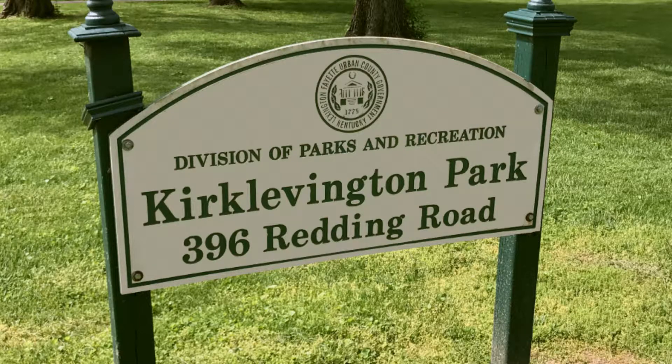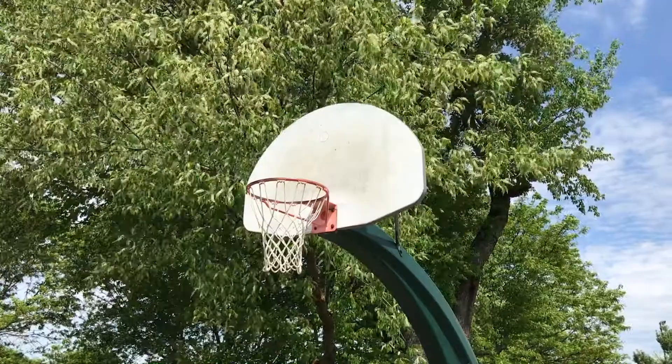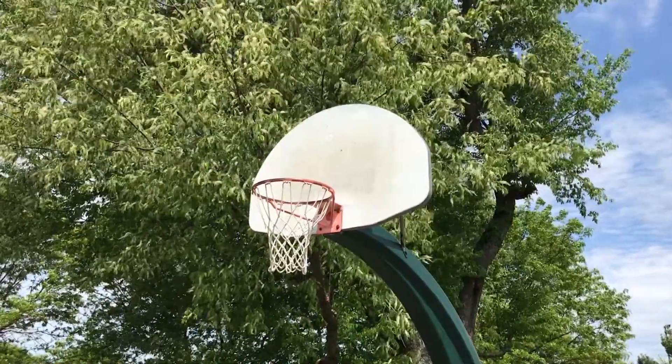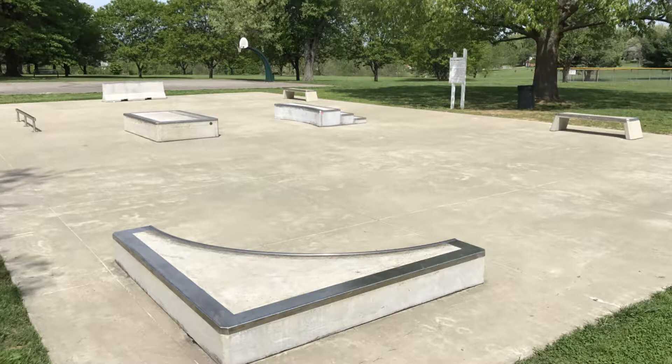What is so special about Kirk Levington? Kirk Levington is a really neat park because it is probably one of our most well-rounded parks in our park system. You have trails that are both paved and lit. You have a playground, basketball, volleyball, pickleball — all these great things to enjoy for lots of different audiences in this park.